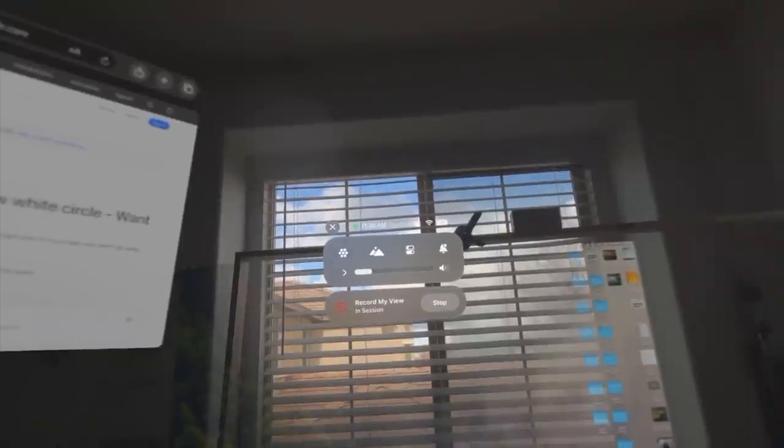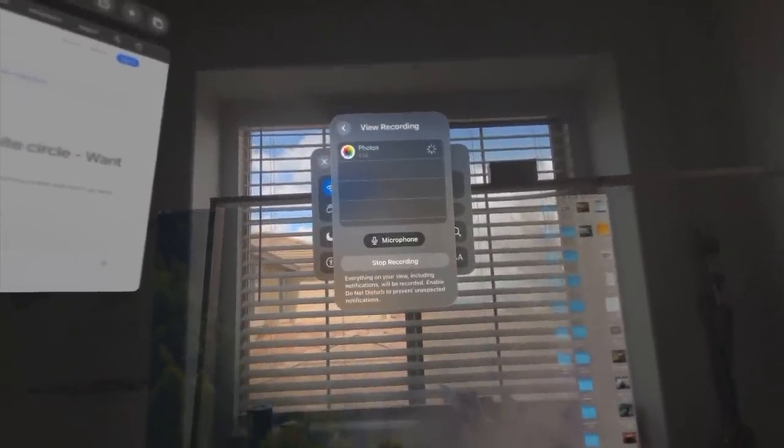To screen record with your voice, go to control center and long hold the record icon — that's where you can select your microphone.